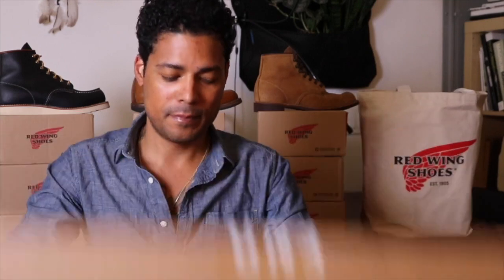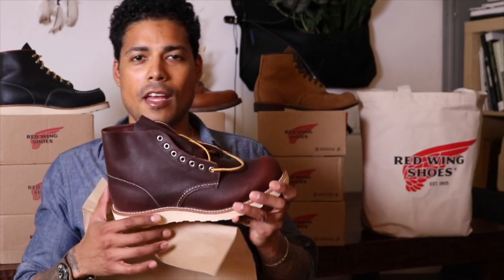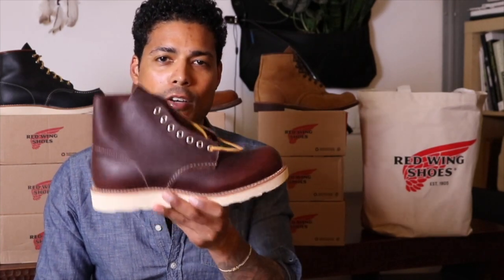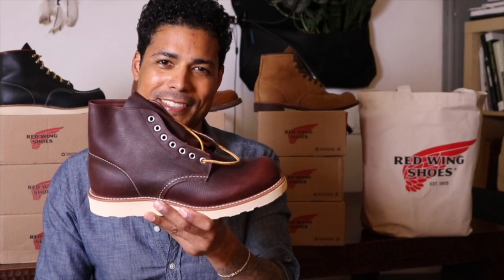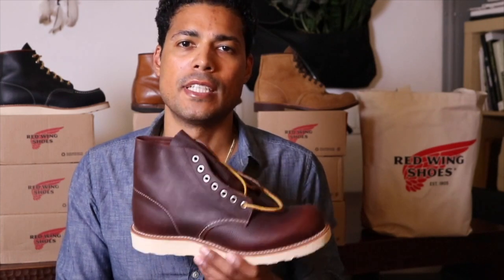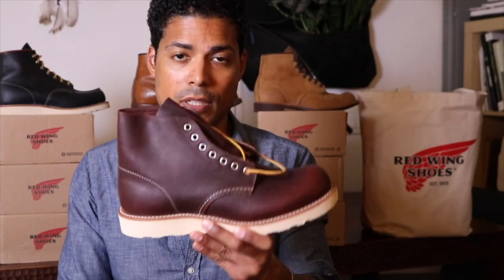The boot I'm talking about is the Red Wing 8196, Classic Round in Briar Oil Slick Leather. Here it is. So the story behind this boot is I went to Red Wing 8 years ago maybe. I bought the Beckman 1914s in black and I bought these — the 8196.